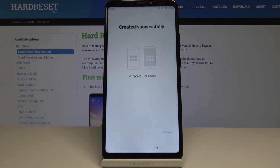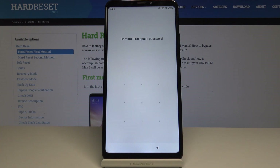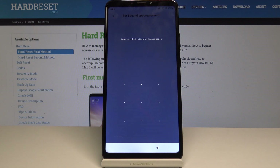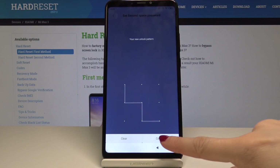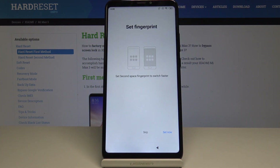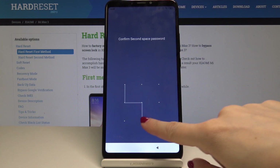Your device is switching. Tap on continue because the second space has been created successfully. Now you can select how you will be switching between spaces — either use a shortcut or a password. I will prefer a shortcut, then tap on continue once you decide which is more comfortable for you. Now you can set a second space password. Confirm your first space password with the L letter, then draw an unlock pattern for second space and draw it one more time, then tap on confirm.